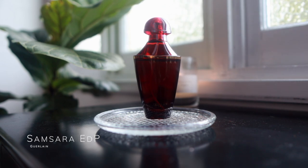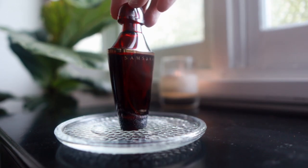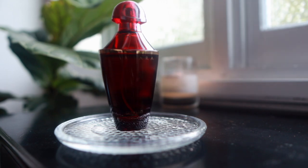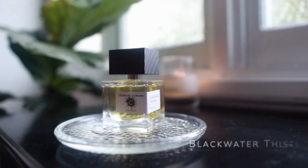Another favorite I've talked about many times: Samsara — this is the eau de parfum. I've shown a lot of wear of the eau de toilette over the last couple of years, but coming into the cooler months I feel the eau de parfum will be the more appropriate choice. It's one of my favorite scents.